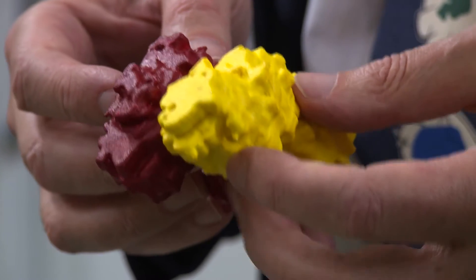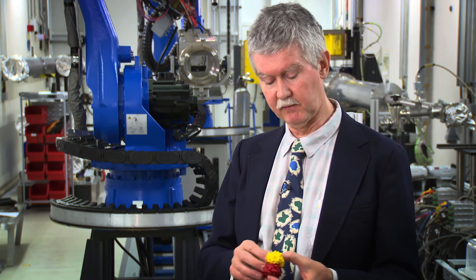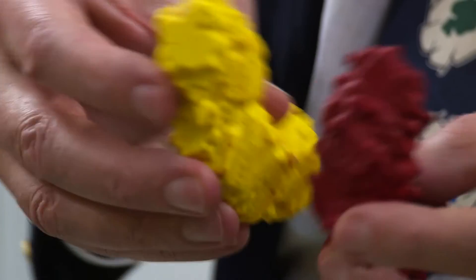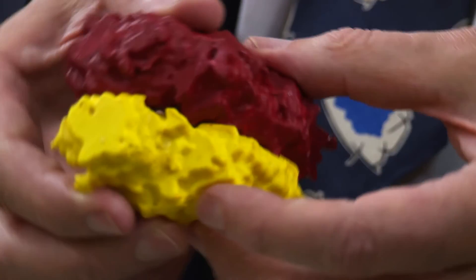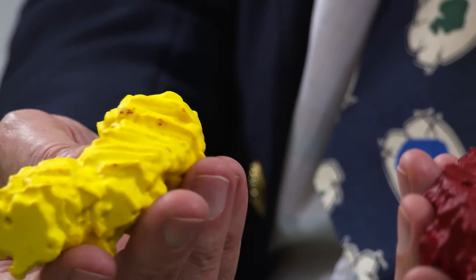These are model chromosomes that have been printed with a three-dimensional printing technique. We're learning new things about a hundred-year-old problem just because we have three-dimensional data available. What the model shows us is that the three-dimensional shape is actually much more involved and more complex than simple views of the two-dimensional shape that you would get with traditional methods. These three-dimensional shapes are obtained by using methods such as the coherent X-ray diffraction method performed here.